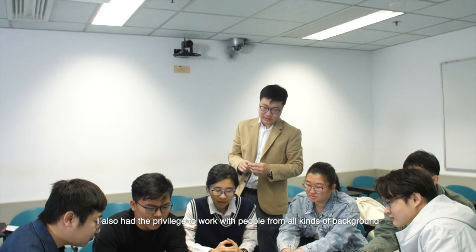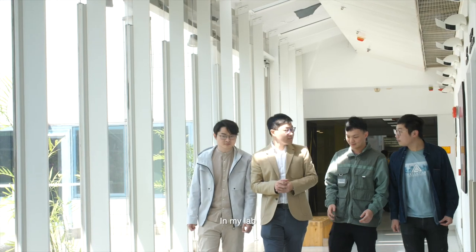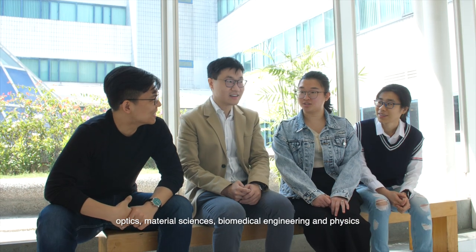Throughout the years, I also had the privilege to work with people from all kinds of backgrounds. In my lab, we have students from electrical engineering, optics, material sciences, biomedical engineering, and physics.